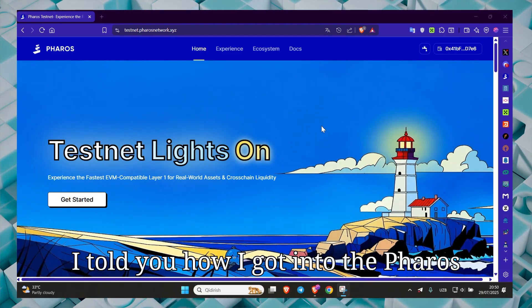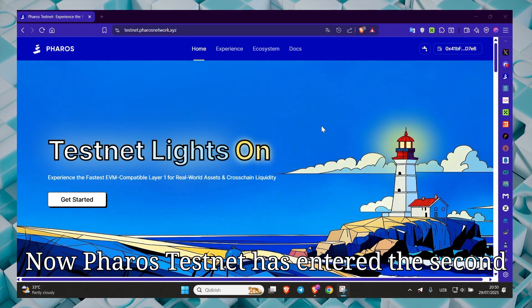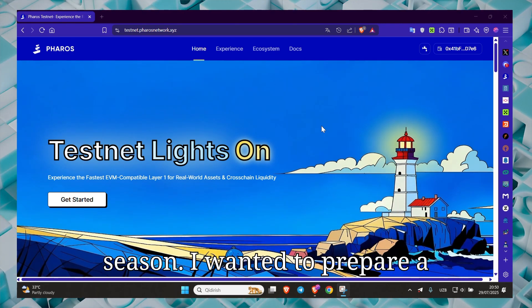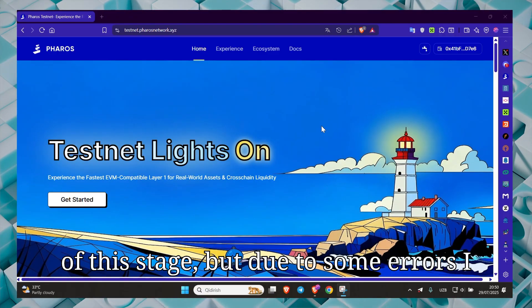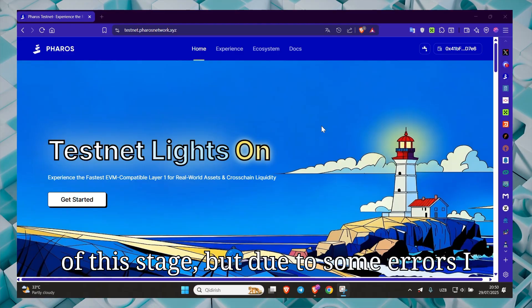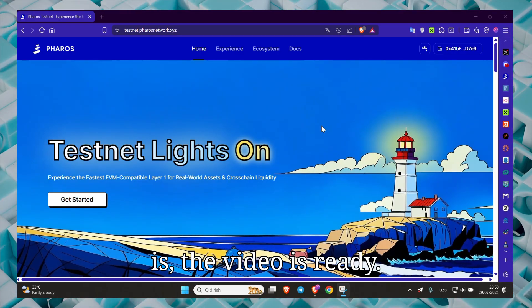I told you how I got into the Feroz project in the previous video. Now Feroz Testnet has entered the second season. I wanted to prepare a video tutorial for you at the beginning of this stage, but due to some errors I had to postpone it. And now here it is, the video is ready.